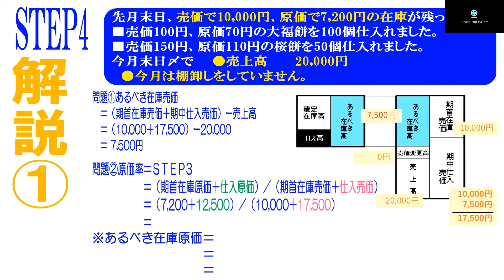続いて、原価率を決めていきます。原価率はよく考えてみてください。前回やりましたステップ3番と問題がほとんど一緒なんですね。前日までの在庫の中身、売価も原価も同じ、そして仕入れも同じということになれば、ステップ3番と全く答えは同じになるはずです。つまり、あるべき在庫高は7500円です。